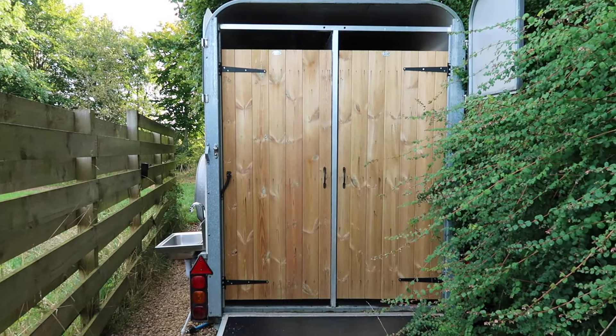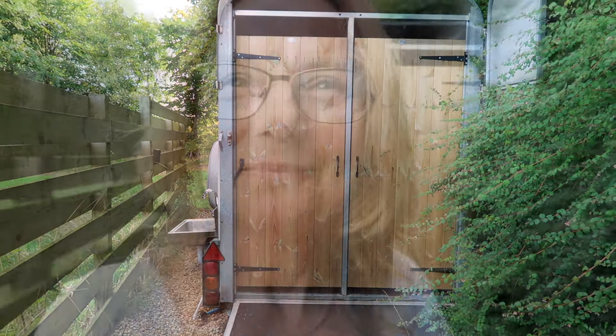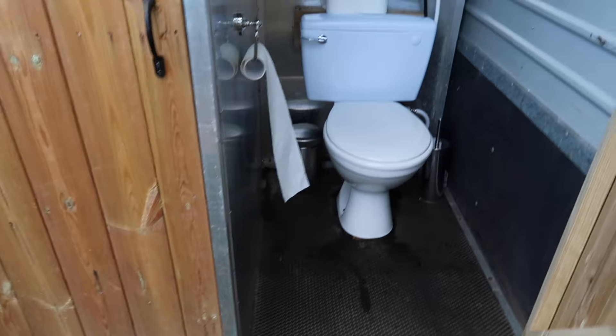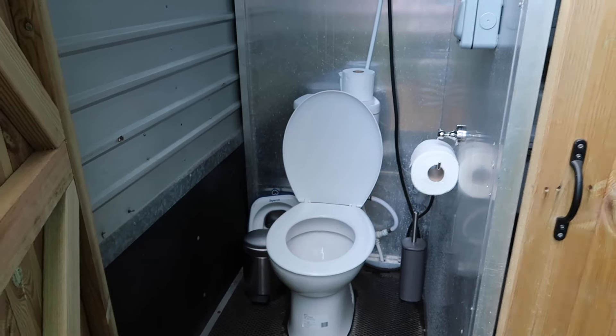At the back of this horse box there are two toilets — flushable toilets. Again, there's a ramp to go up, no steps. One, two — unisex toilets.